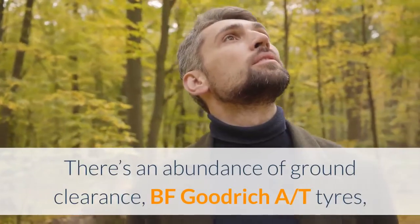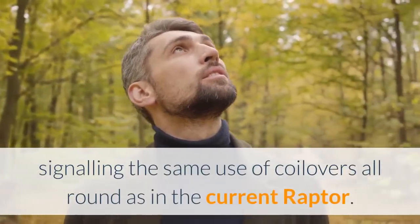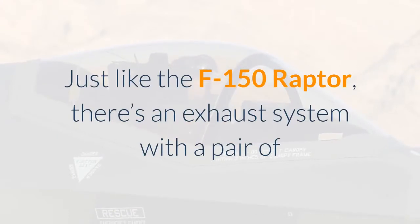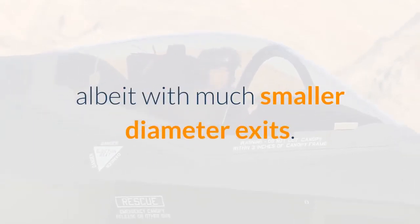There's an abundance of ground clearance, BF Goodrich AT tires, and what appears to be an absence of rear leaf springs, signaling the same use of coilovers all-round as in the current Raptor. Just like the F-150 Raptor, there's an exhaust system with a pair of tailpipes pushed to the outer edges of the rear, albeit with much smaller diameter exits.